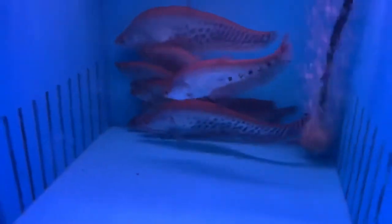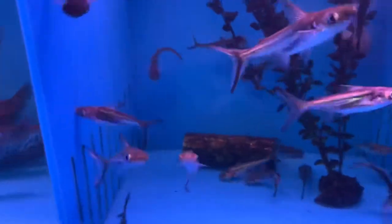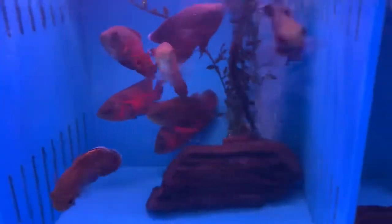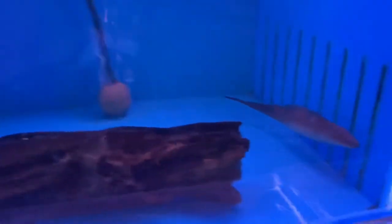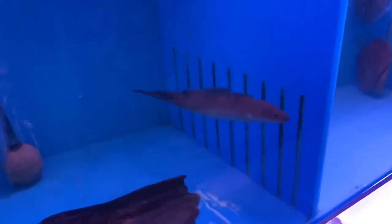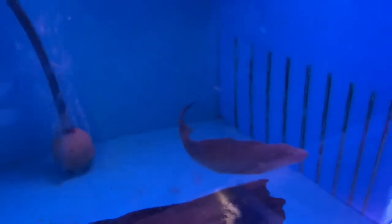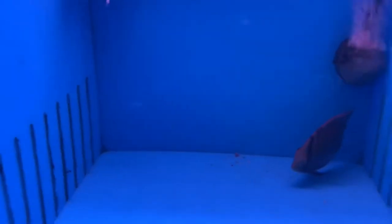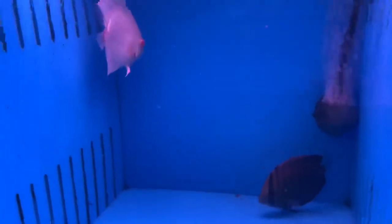Back over here we got some royal and clown knives, some black ear sharks, regular oscars. We got a pretty cool aba aba knife — got a few of these in today. I love these knives because the aba aba's have their little squiggly fin on the top rather than the bottom like most knife fish. And then back here with the discus again.